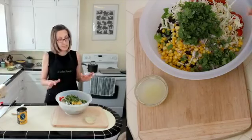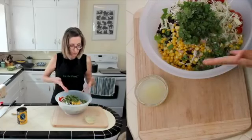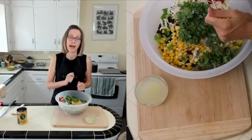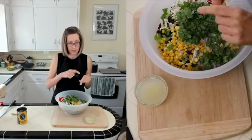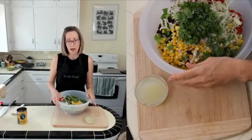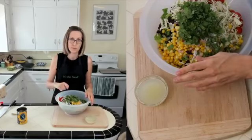The next thing is avocado. There's no added fat in the dressing, so if you want to add a half or whole avocado cut in little squares, you can do that. I'm not going to add it today because I'm making guacamole later, so we'll put some of that on top.